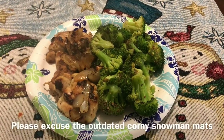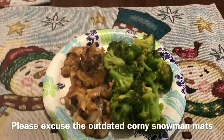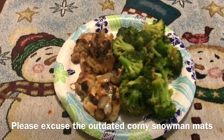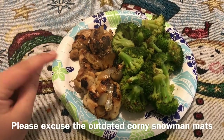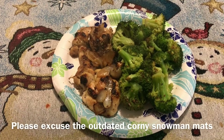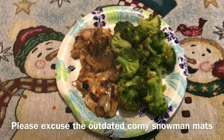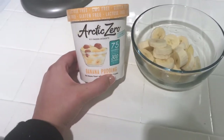Dinner looks so good — I'm really proud of myself! The broccoli is zero points but I'm counting one point for the olive oil. The chicken is five ounces of dark meat, and my tracker showed one point per ounce, so that's five points. Total: six points for dinner, which might even leave me some room for dessert!